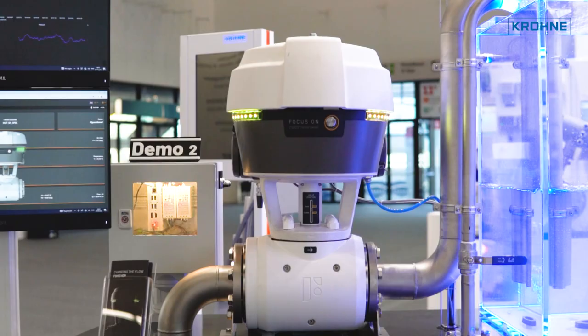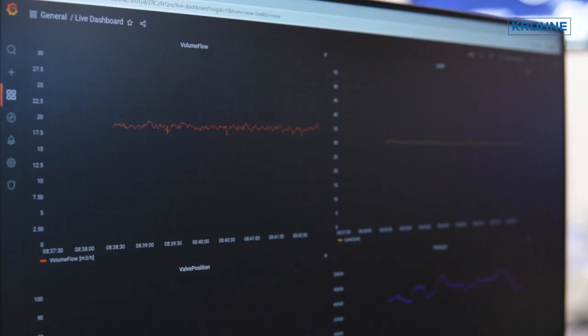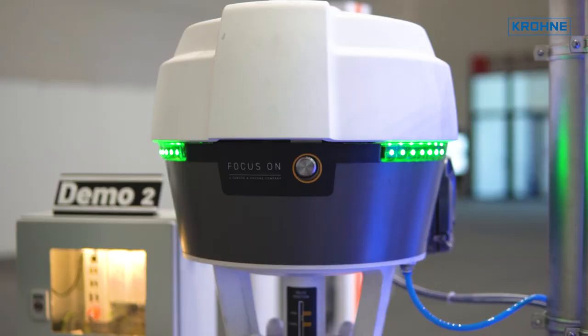Another highlight is an intelligent process node called Focus 1. This device combines a full pneumatic actuator plus the entire measurement technique: flow measurement, temperature measurement, pressure measurement. With that single device, you can either control flow or an external process such as level control.